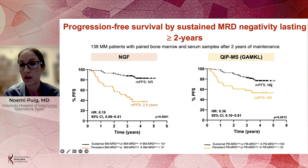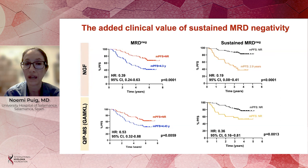Similar results were obtained when disease presence was assessed using quantitative immune precipitation mass spectrometry. In the upper part of the curve, patients with sustained MRD-negativity or converting from positive to negative at year two using mass spectrometry fared better than those with persistent MRD or converting from negative to positive. We confirmed the added clinical value of achieving sustained MRD-negativity using both next-generation flow and mass spectrometry — at a single time point and sustained.